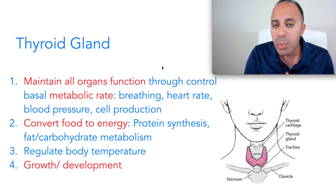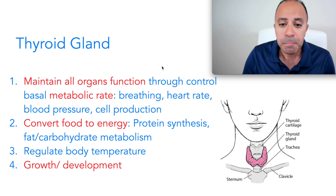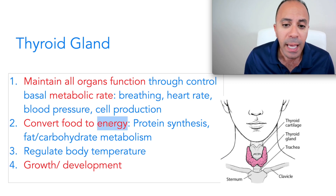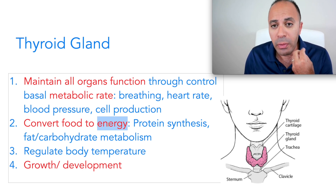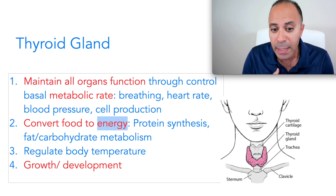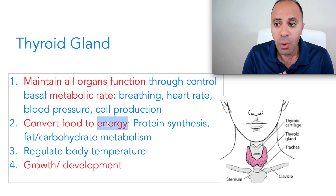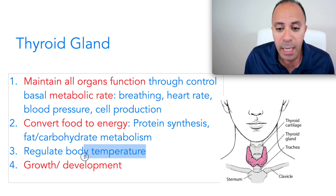When your thyroid hormone levels decrease, everything slows down — you start to have low blood pressure, low heart rate, and low metabolism, leading to weight gain. Another important function of the thyroid gland is converting food to energy. You need thyroid hormones for fat, carbohydrate, and protein metabolism, which means if you don't have enough thyroid hormones you will not be able to break down food.